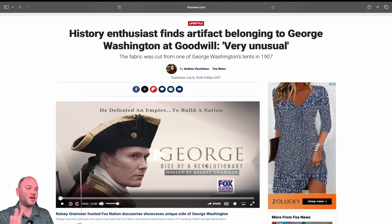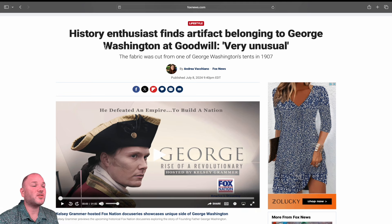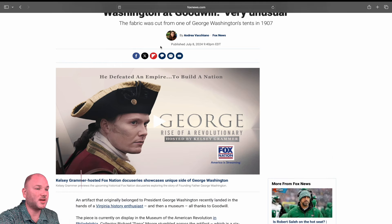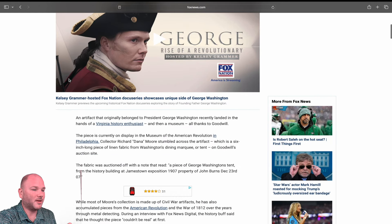I'm a history nerd — super history buff. This is a history enthusiast who finds an artifact belonging to George Washington at Goodwill, which is very unusual. This fabric was cut from one of George Washington's tents in 1907. Clearly George Washington didn't live until 1907, but stay with me — you'll follow along as the story unfolds.